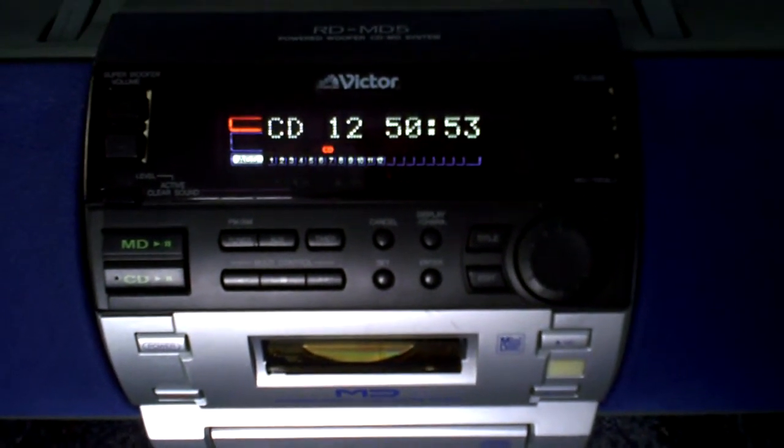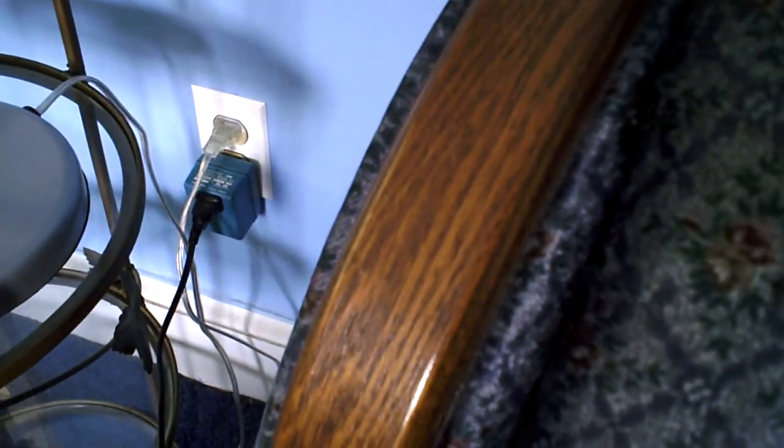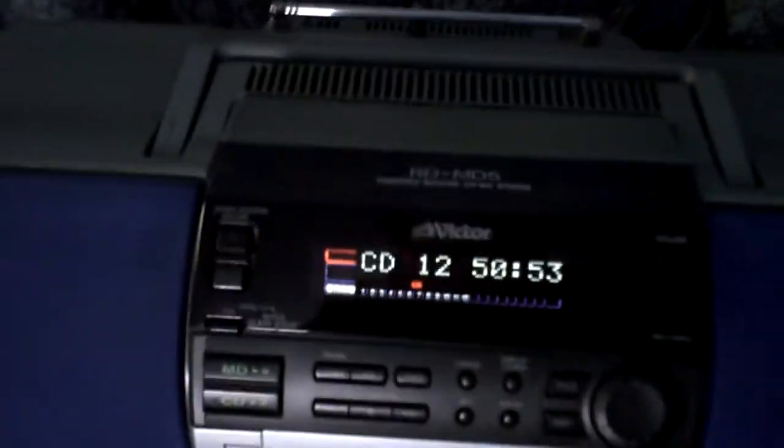You cannot buy this here — it was never sold in America. It also comes with, as you can see down there, a voltage converter. This will convert it to 100 volts, which is what it was designed for across the pond.